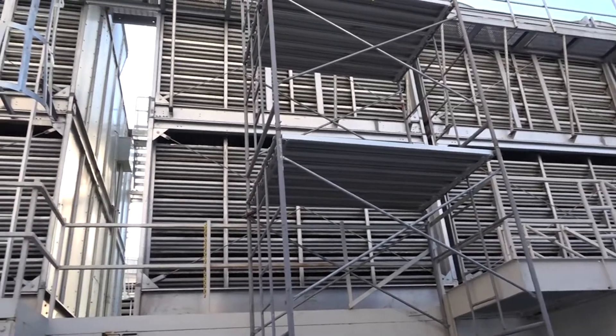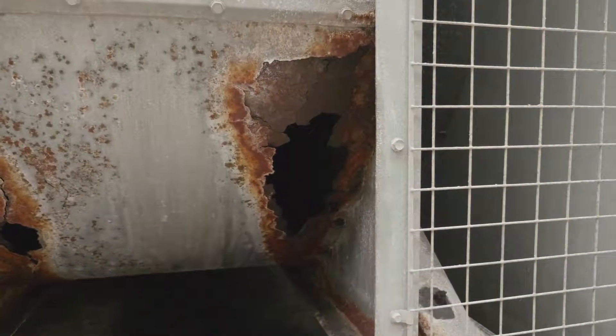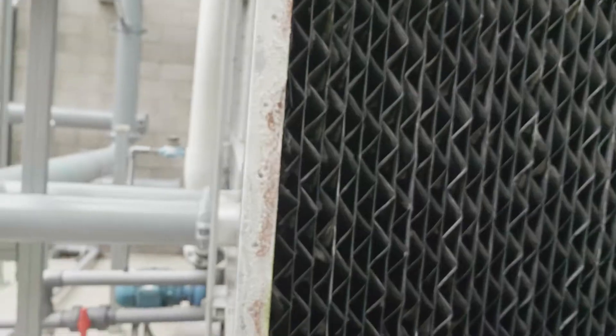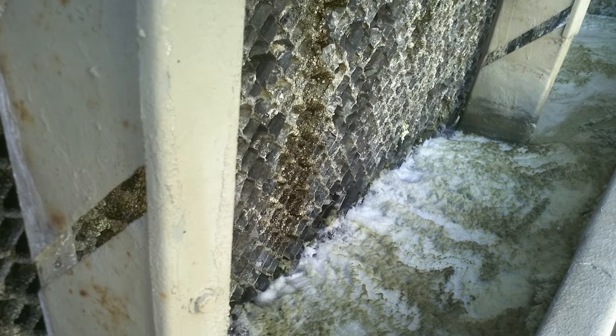Cooling towers contain the Legionella superfoods of scale and algae, as well as iron, zinc, and potassium from corrosive metals. This is compounded by dirt and dust becoming entrapped in the cooling tower and settling to the bottom of a stagnant basin containing warm water.